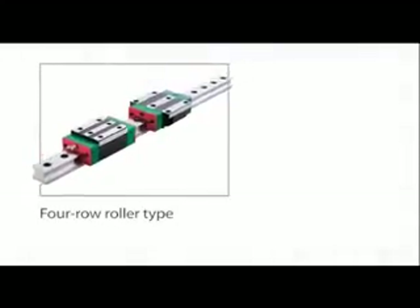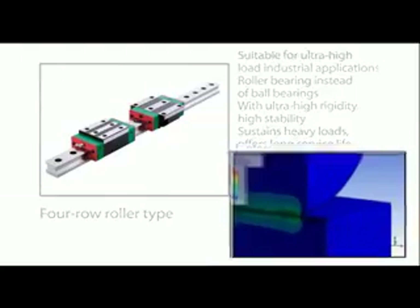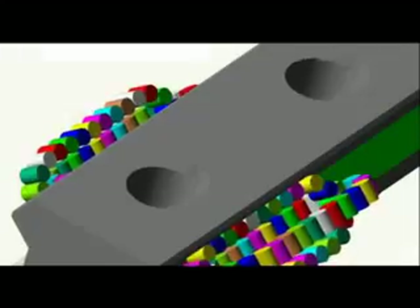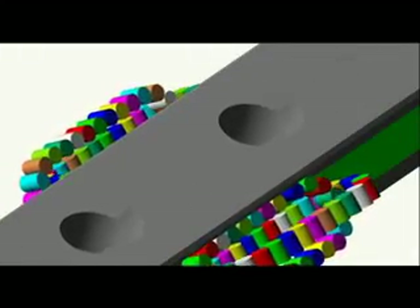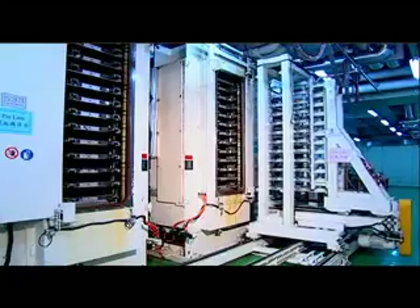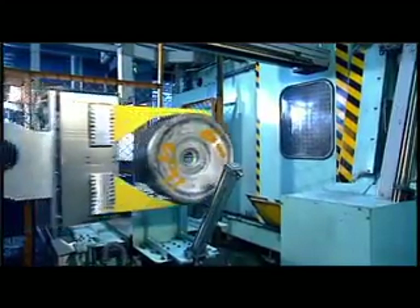Four-row roller linear guideways are designed for use in ultra-high load applications and employ rollers instead of ball bearings. With the linear contact between the roller and track, these guideways offer ultra-high rigidity, high stability, high load-bearing ability, and long service life. They are suitable for use in heavy machine tools and heavy transport equipment.